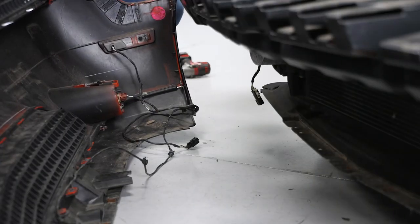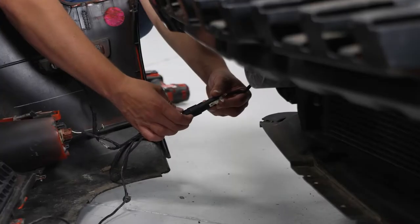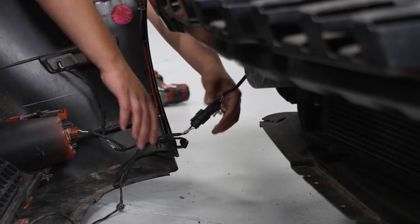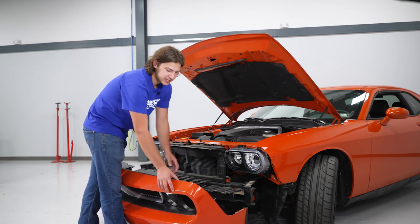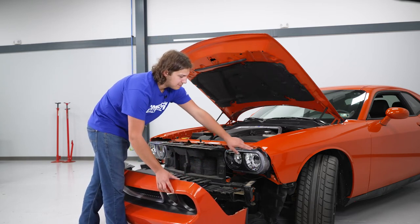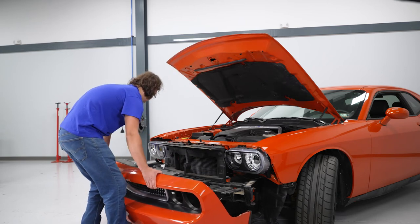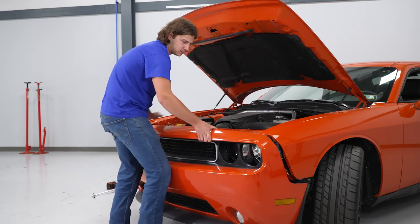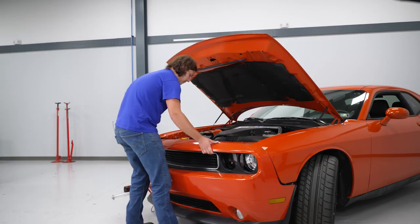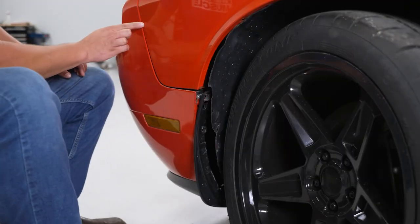Now we have the bumper close to the car. We're going to reconnect our fog light harness to our connector — make that connection so you hear a click — then get this installed onto the car. We can reinstall our bumper onto the vehicle, making sure that the stud with the nut on the back goes back into the hole on the quarter panel and the plastic stud goes into the small hole. Line it up on both sides.